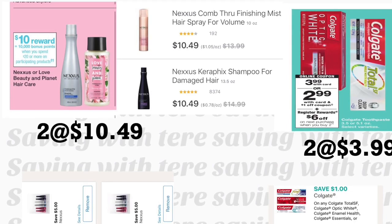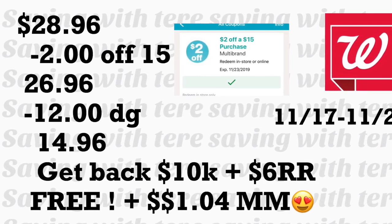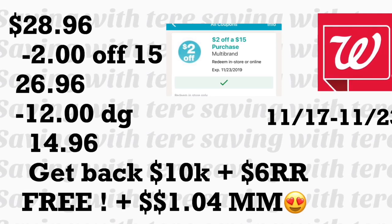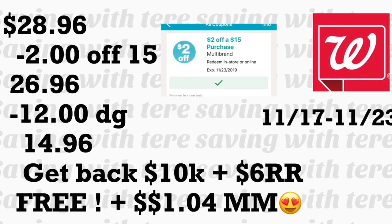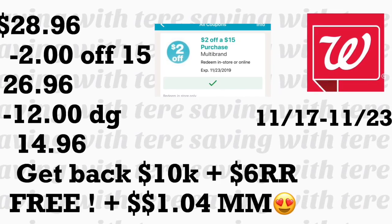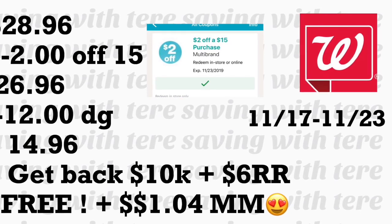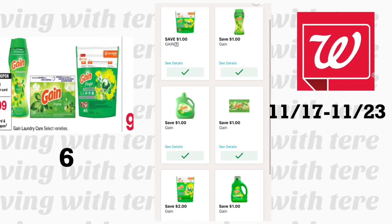The total for this scenario is $28.96. Minus your $2 off $15 coupon and $12 in digital coupons, your out-of-pocket should be $14.96. Remember, for the Nexus deal you cannot pay with points or you won't earn the 10,000 points. After you get back your 10,000 points and your $6 Register Reward, this deal should be completely free plus a $1.04 money maker. If you have a spend $20 get 5,000 points or spend $25 get 5,000 points coupon, it should be an even better money maker.